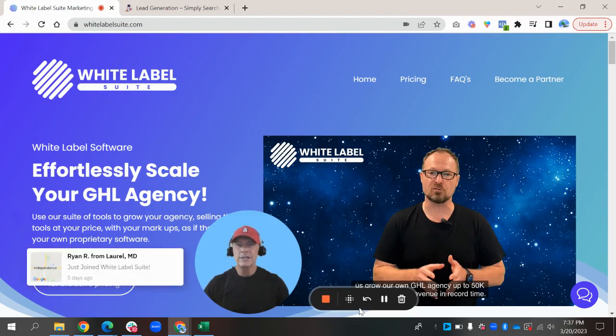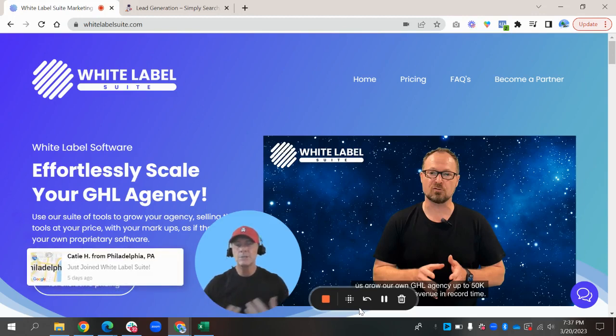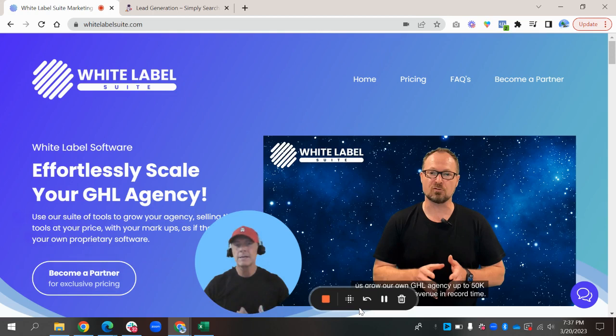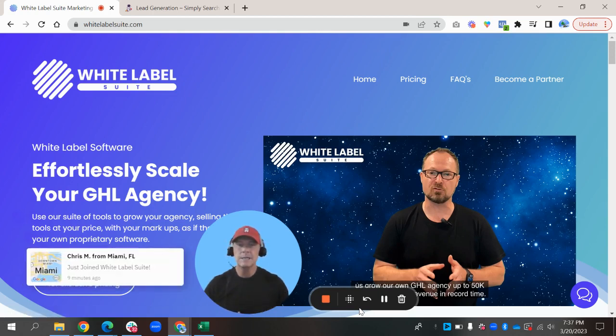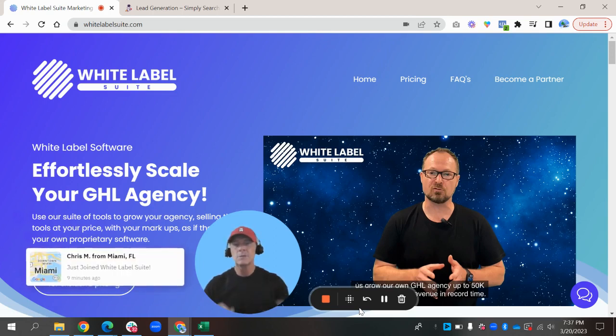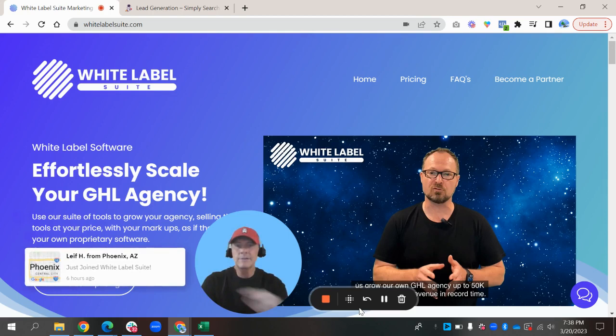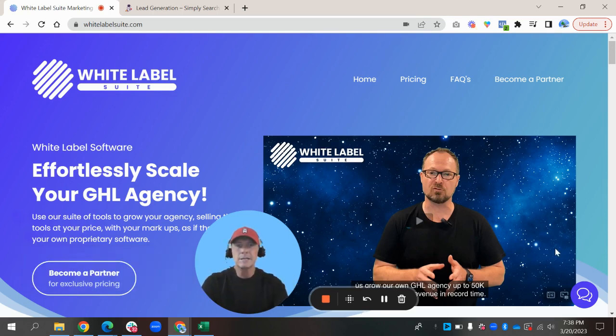Hey, what's up, guys? This is Sean again over here at agenciesass.io, and today I'm going to do a review on White Label Suite. We actually use these guys, love them to death. I had a podcast just a while back with Walt and the team. We met one of their team members at the GHL First Global Summit back in October. So really wanted to show you this. We're on their site, so check out the description when you finish the video. I should have it as the first link in there — it'll take you right here so you can check them out.